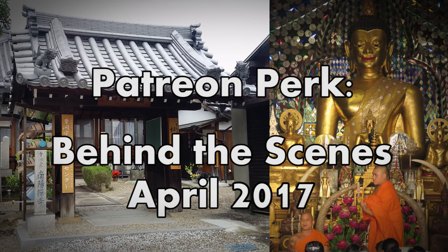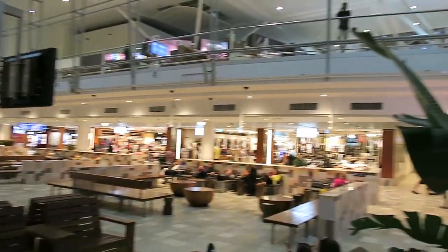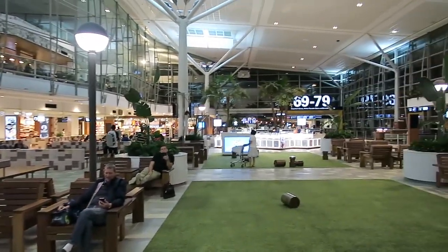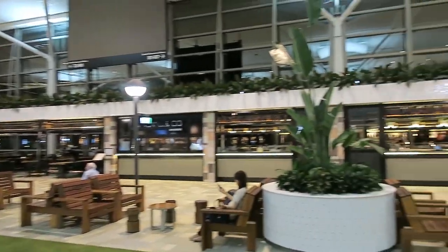This is the behind the scenes look at April 2017. This video is going to have clips from Japan and Thailand, but it started at the beginning of the month in the airport in Brisbane. We're getting ready to go to what is now probably our favorite country on earth, Japan.